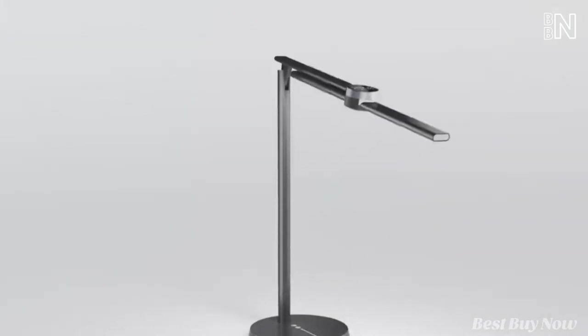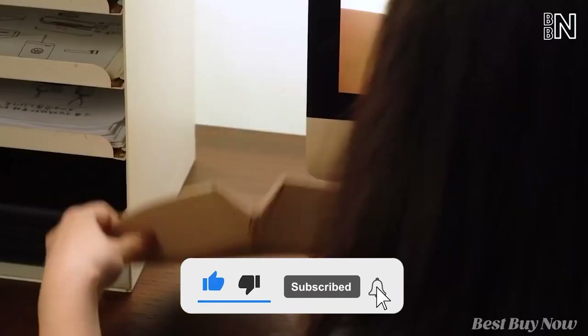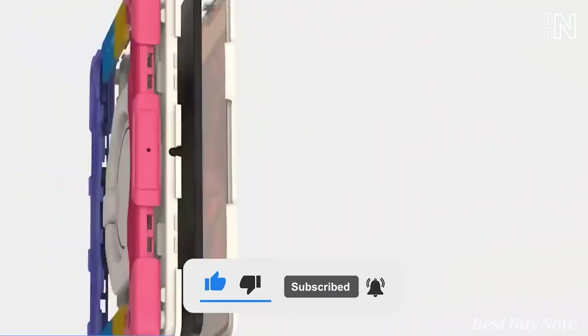Thank you for sticking to the end. If you enjoyed this video, please do well to like it and tap on the subscribe button for more delightful videos like this. Till next time!